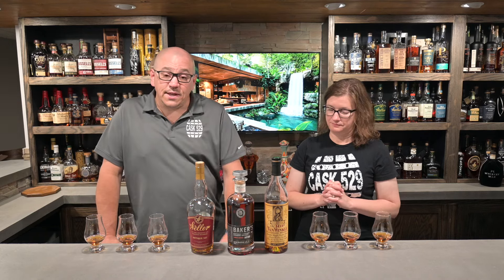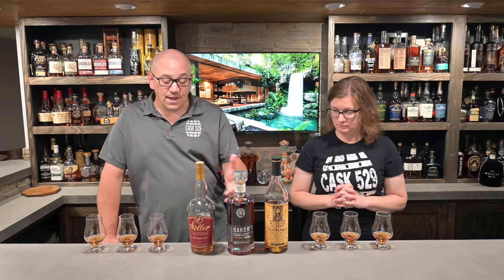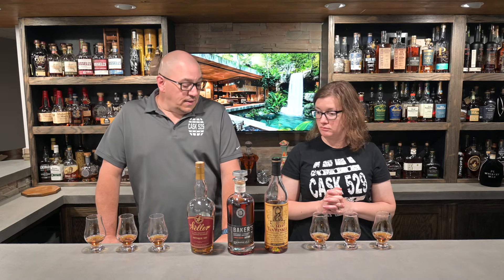Like I said at the top of the show, this is blind to Shawna. She does know what's in the glasses — she just doesn't know what glass has what in it, and they're all 107 proof. When we do blinds, we try to get the proofs as close as we can. This was a rarity — I was able to nail three bottles right on the money. I could have thrown a fourth in but it was 108 and some change — three's plenty.